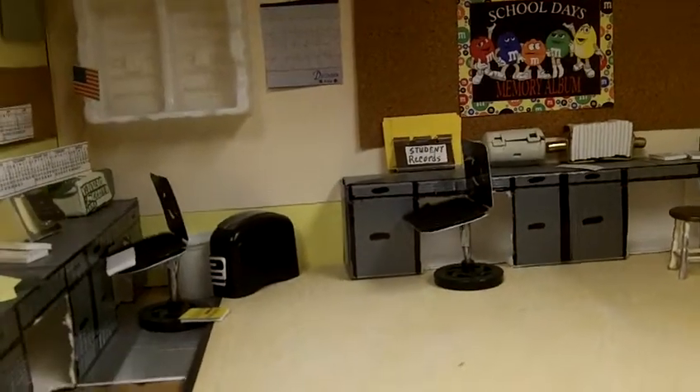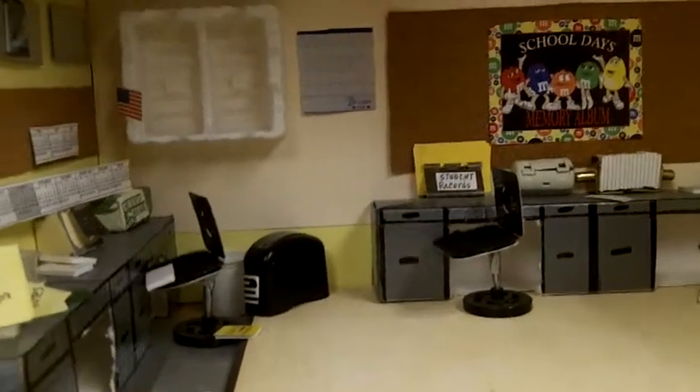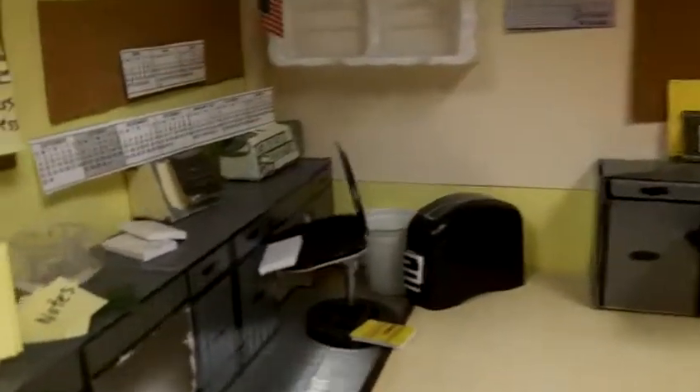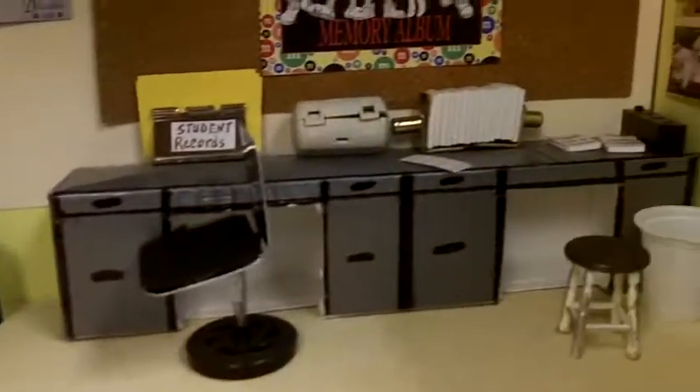Thanks for viewing. When everything is organized again, I'll give you another tour and it'll look even better. Thanks for watching.